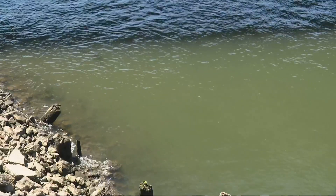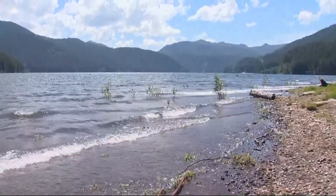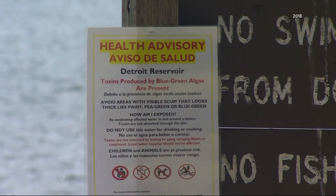It is advanced microbiology for sure, but the hope is it can be used in the future to more quickly evaluate water in places like Detroit Lake, where cyanobacteria produced toxins in 2018 that made its way into Salem tap water.